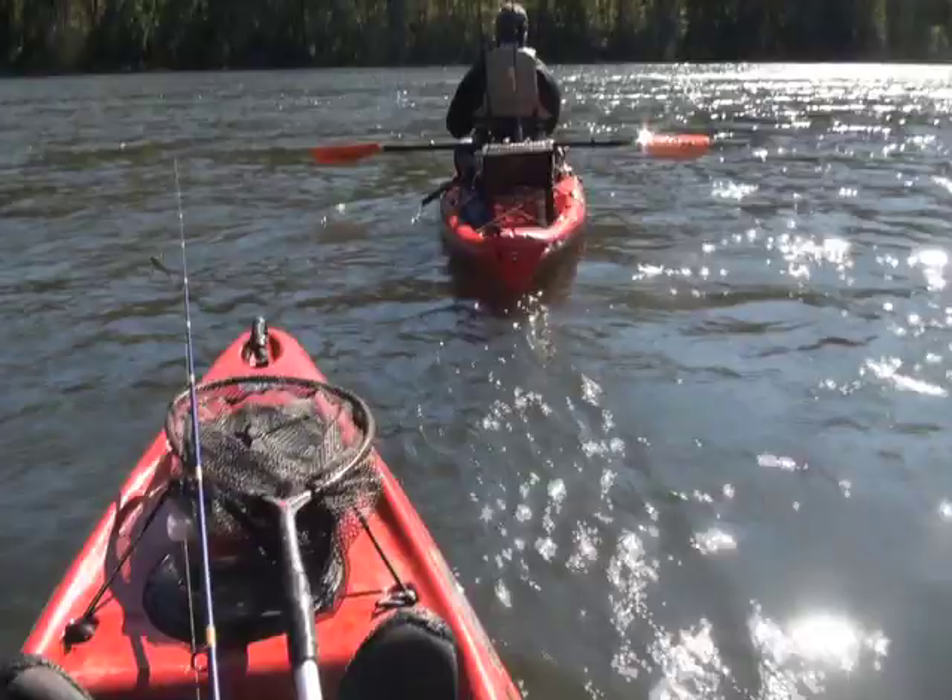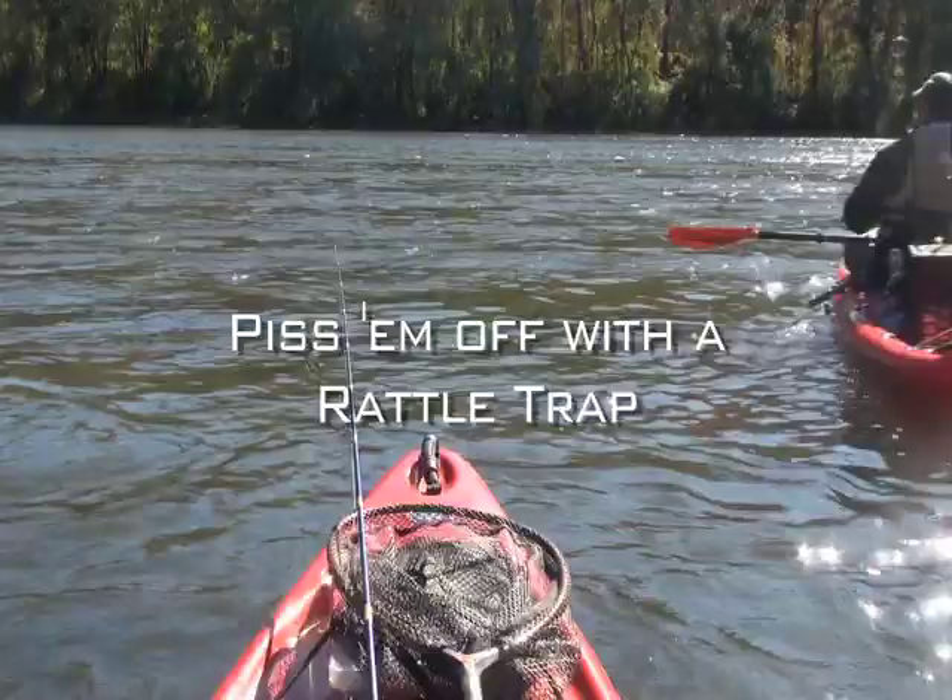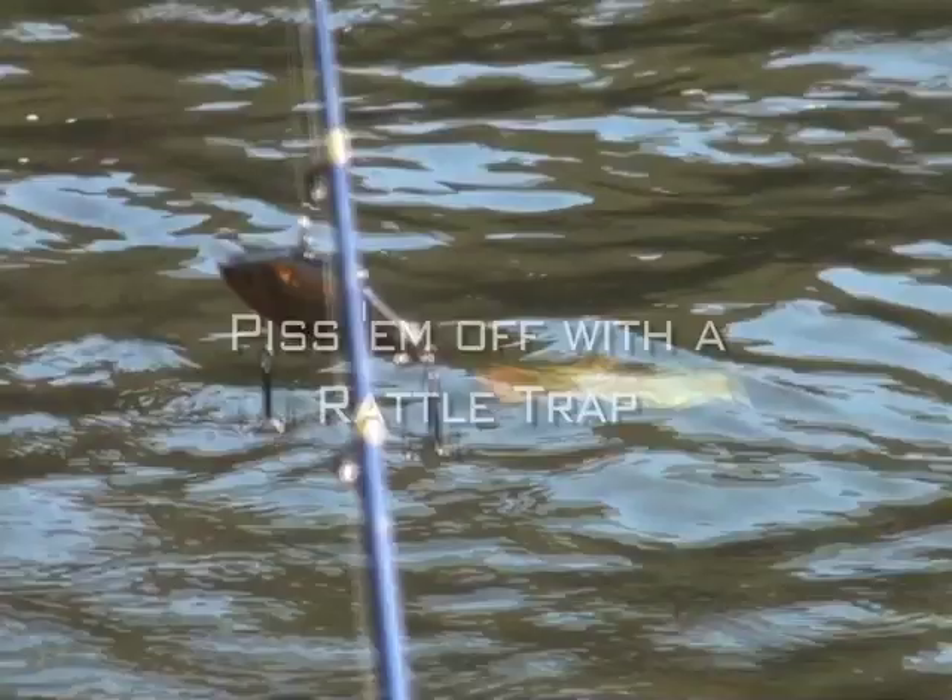Rattle traps are often thought of as a largemouth lure — something you rip out of the emerging vegetation in the springtime. But this overlooked lure aggravates river smallmouth into biting. It's a great search bait, especially in muddy water.